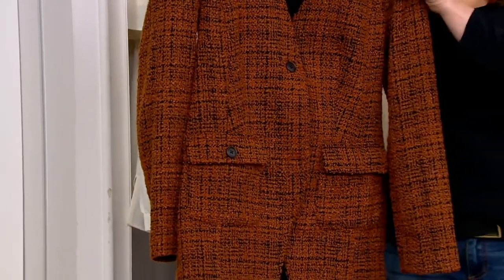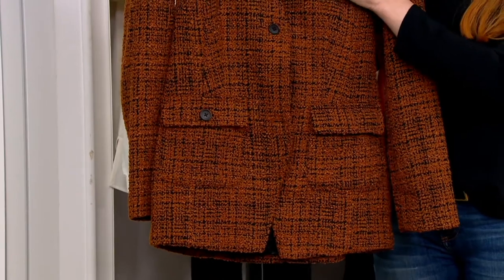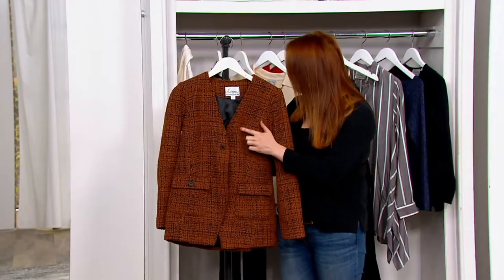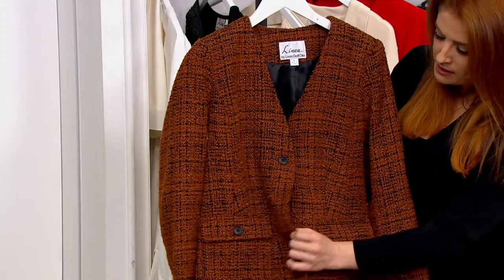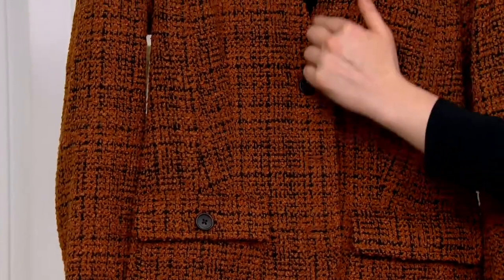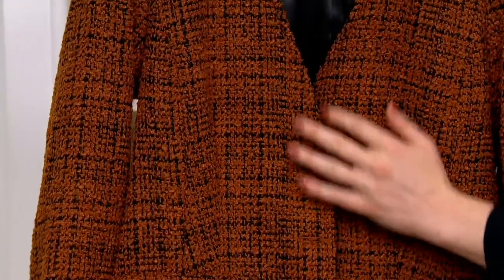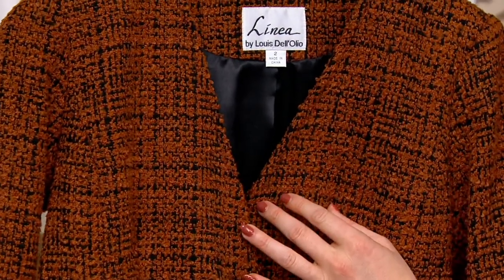This color is called Black Caramel, and you can see the black sort of woven throughout. This is done in a woven boucle. You have just three buttons in the front, and this nice long V-neck, which is a little bit different — a little bit more sophisticated and feminine rather than having a full collar.